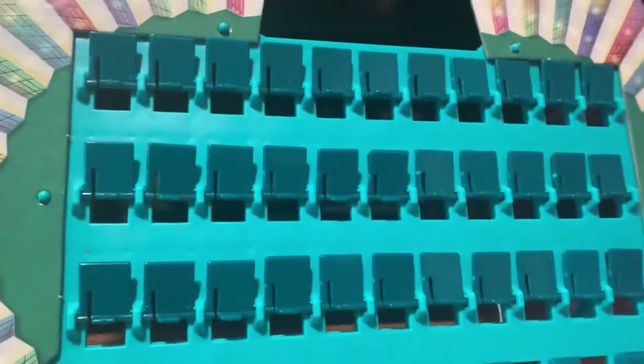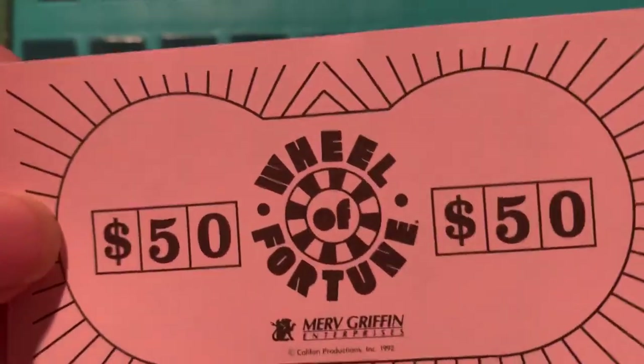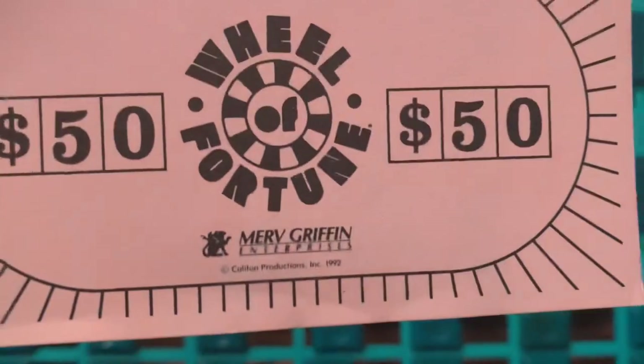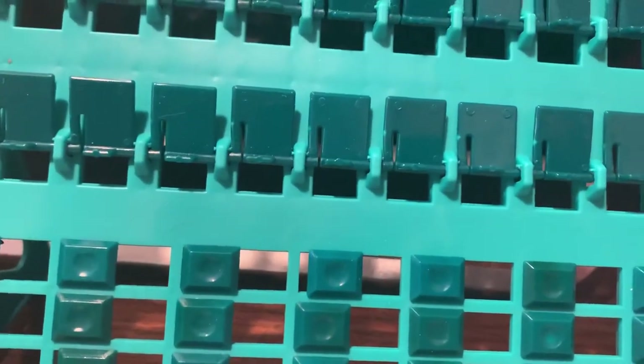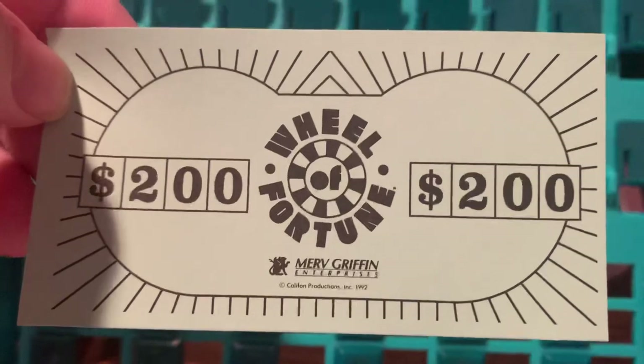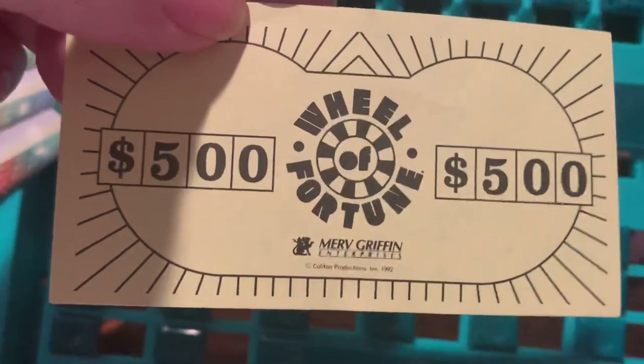Now I'm going to show you all the different play money amounts. You have $50, which is pink — you see the Wheel of Fortune logo and the Merv Griffin Enterprises production logo from 1992. You have the $100 play money, which is blue. Here's a $200 bill, which is green. And finally, a $500 bill, which is yellow.